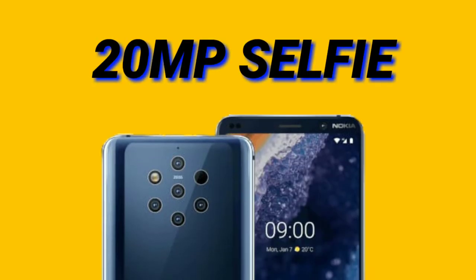We got an under-display fingerprint sensor. The overall specialty of the Nokia 9 PureView is its Snapdragon 845 processor, battery, design, and most importantly its 5 rear cameras. Other than these 5 cameras, we also got a 4th camera element.